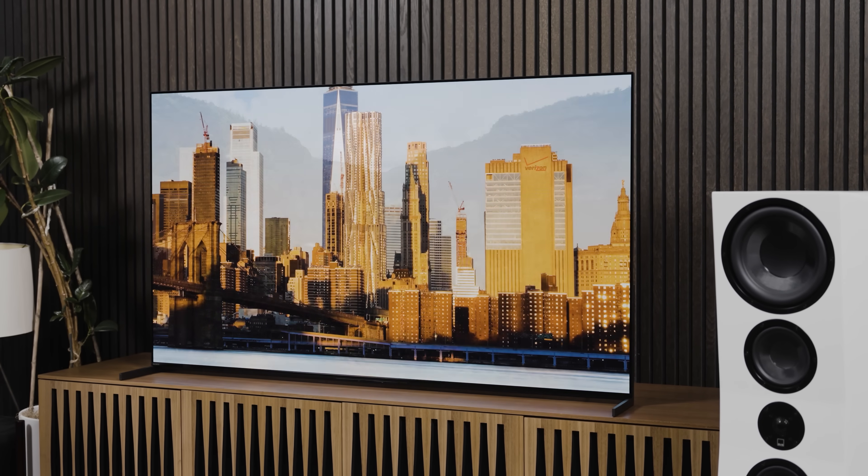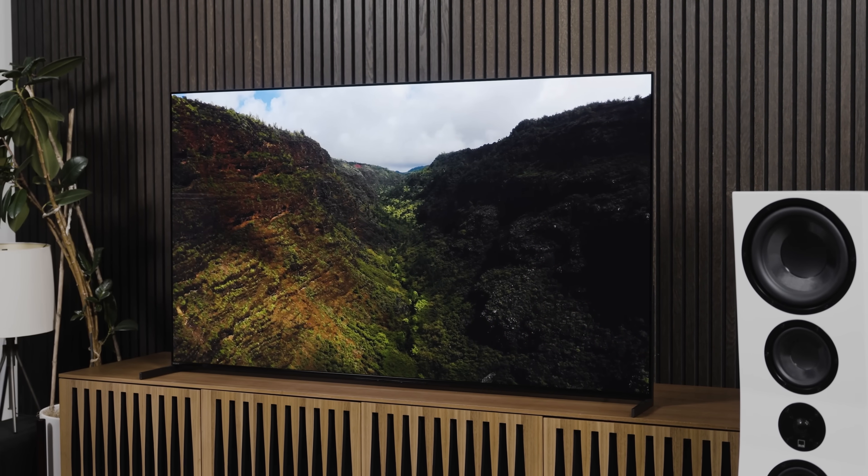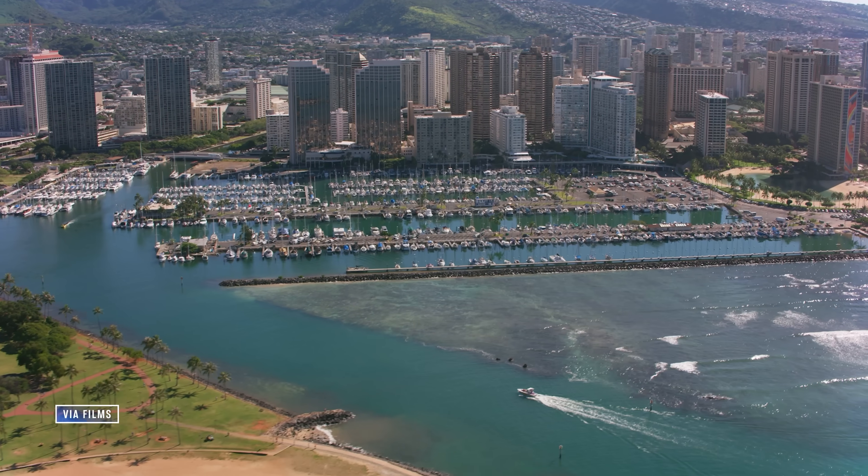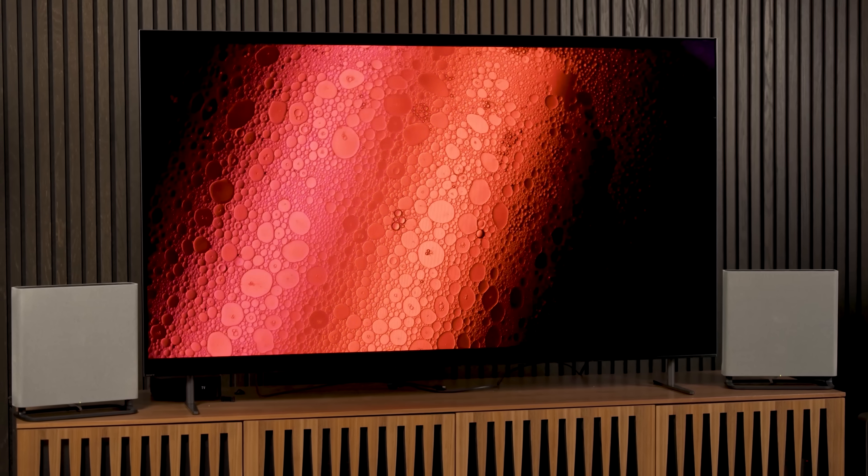On today's episode of You Asked, it's all about OLED — including what to do if you want an OLED TV but live in a high humidity environment, whether laser beams can destroy your OLED TV and how that could even happen, and is this the year to almost universally tell people it's time to upgrade their OLED TV?